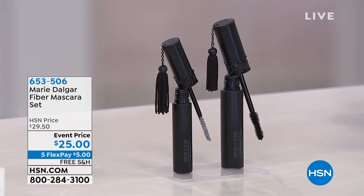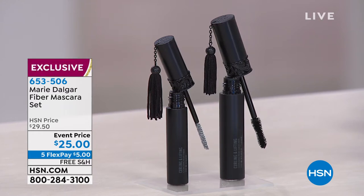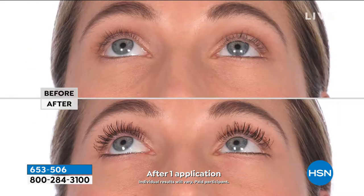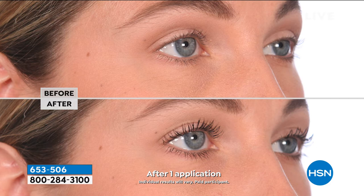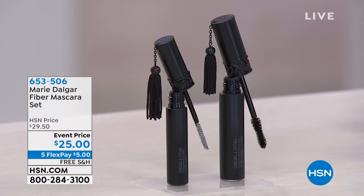The one I'm most excited about is from the biggest beauty brand in South Korea — and what you're looking at is their fiber mascara set. You get the mascara and the fibers. When you apply the fibers with the mascara, it gives your eyelashes a lengthening, full look — like little lash extensions you get to wash off at the end of the day. It's coming up at an event price with five flex pay, getting it home for $5.